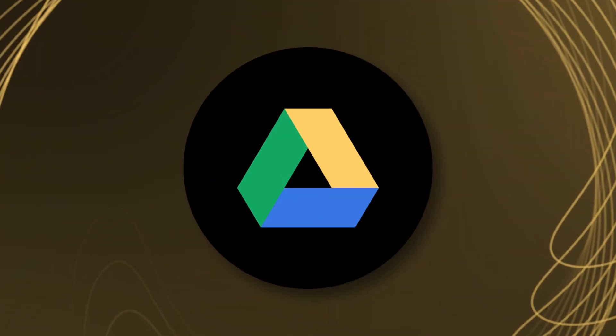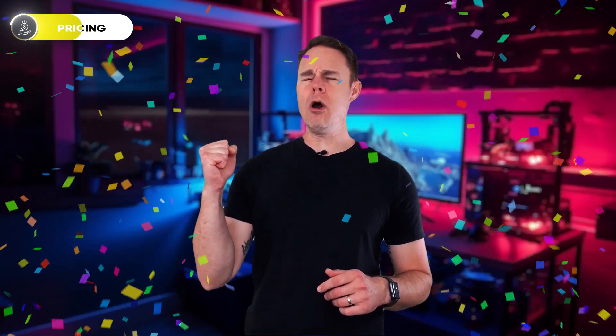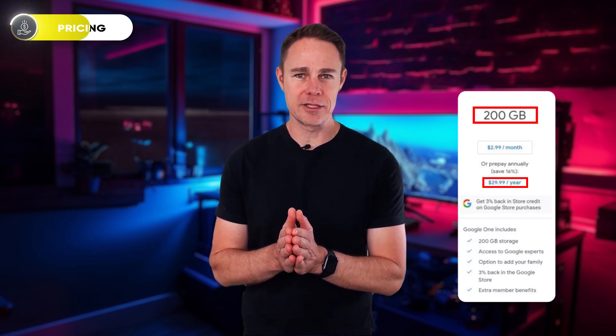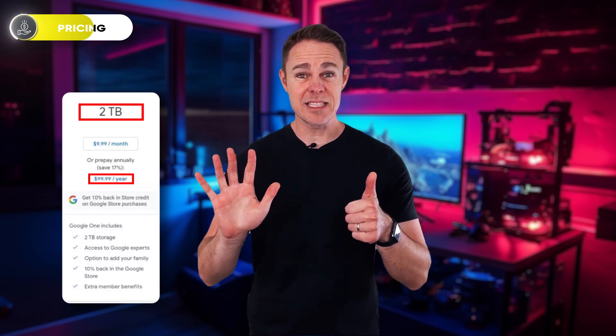Now let's join the Google Drive price train. Google Drive's free plan has 15GB of storage capacity, which is the biggest on this list. However, the available storage capacities on its paid plans are not too impressive. The basic plan costs $19.99 and has 100GB of storage capacity. The standard plan goes for $29.99 a year and comes with 200GB of storage — as a plus, you get to add up to 5 members of your family. The last plan, premium, costs $99.99 and comes with 2TB of storage space and allows up to 6 family members.